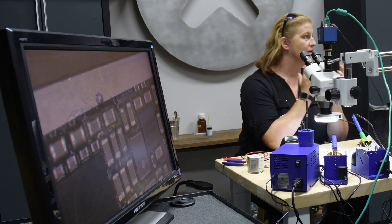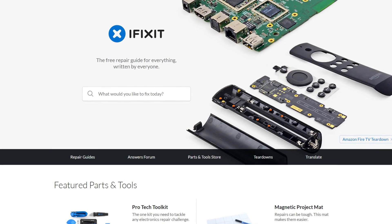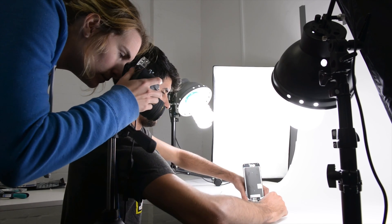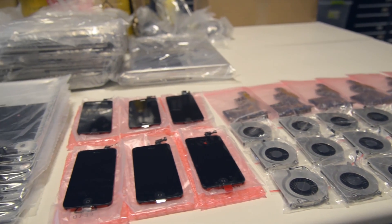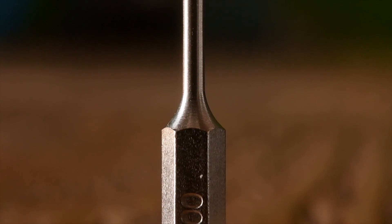Whether you're an expert DIYer or a first-time fixer, iFixit.com has everything you need to complete DIY electronics repair. From thousands of free step-by-step repair guides to our huge inventory of quality tested replacement parts and tools, iFixit's got your repair needs covered.